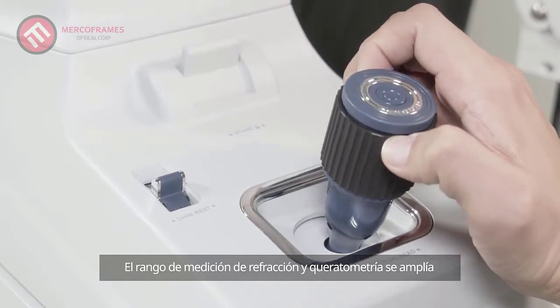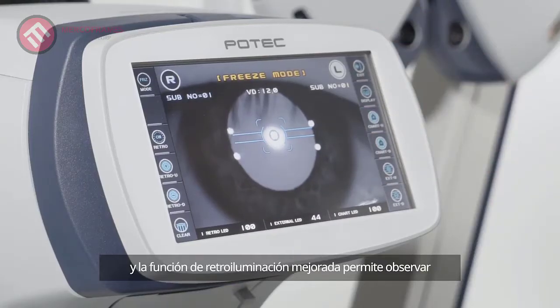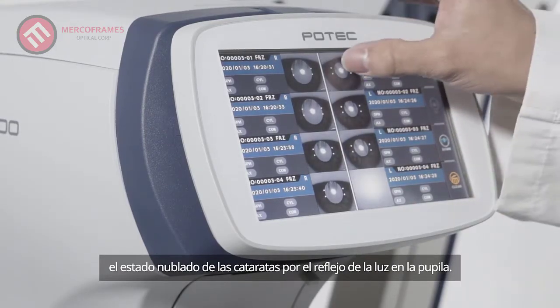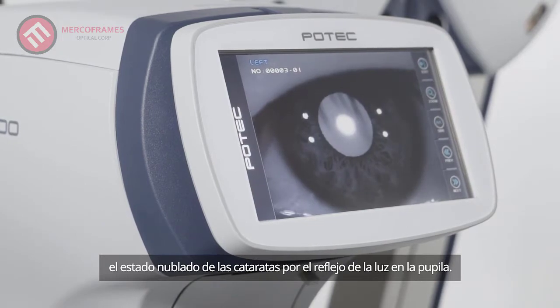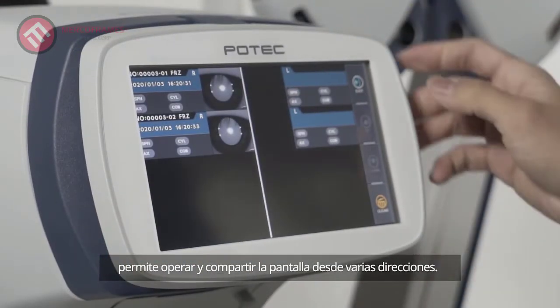The range of refractive and keratometry measurement is significantly broadened compared to previous models. The enhanced retro illumination feature allows observation of the clouded state of cataracts by the reflection of light on the pupil.